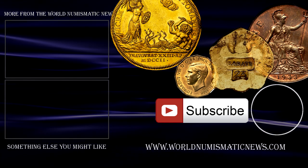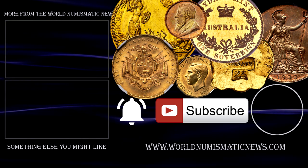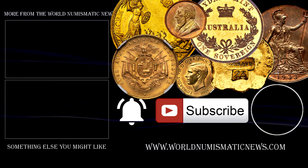Subscribe to WNN and consider watching a video about the highlights from the previous year's New York International sale next. For the World Numismatic News, I am Numisman — thank you for watching, keep collecting, and have a fantastic day.